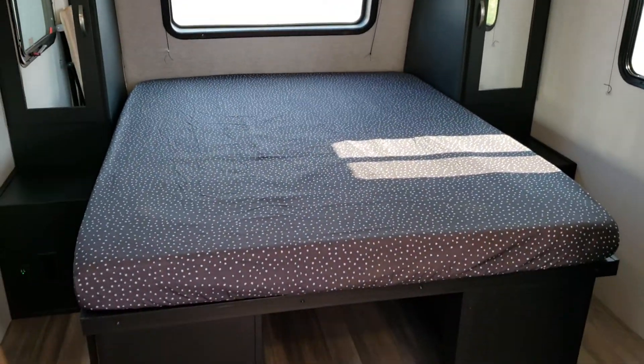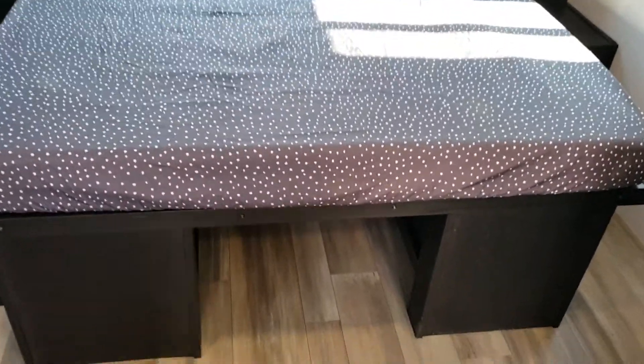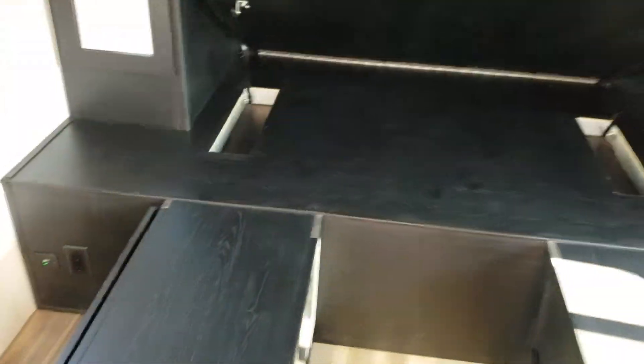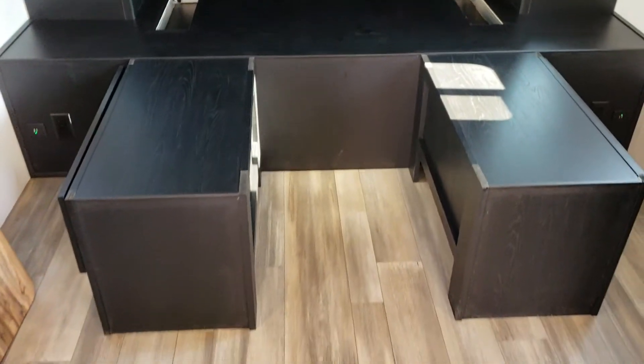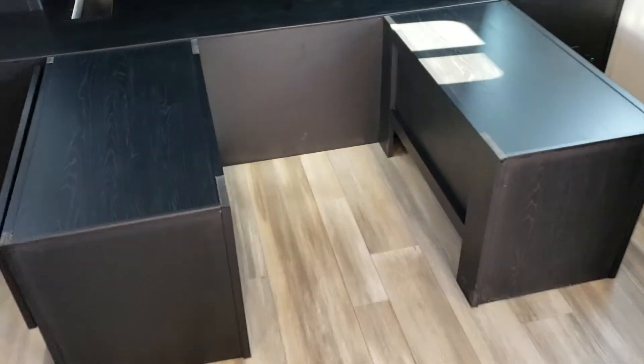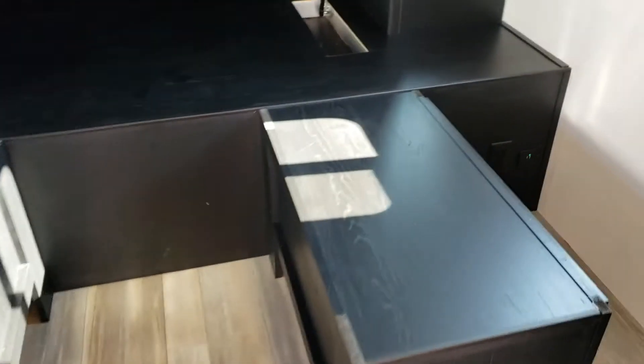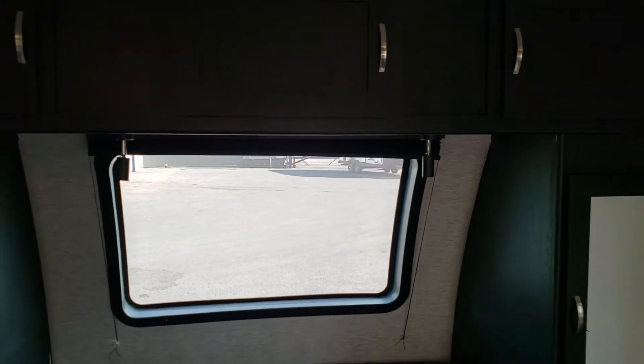Coming up front, the sleeping area features a full 60-by-80 queen mattress. You can quickly and easily lift the bed up to utilize the space underneath — great for shoes or parking your laundry basket. On each side of the bed there are his-and-hers big drawers, and you still have all that storage around the bed as well, so you don't lose any of that with their creativity underneath.